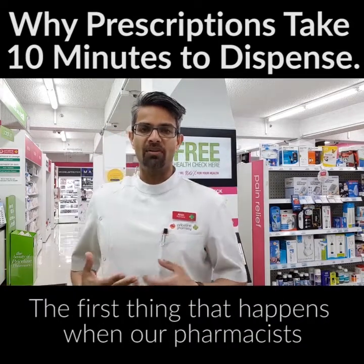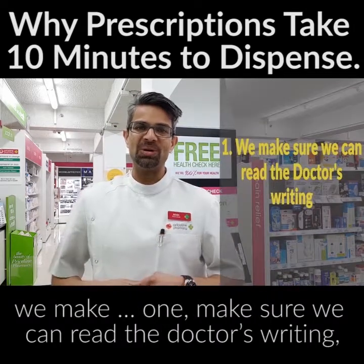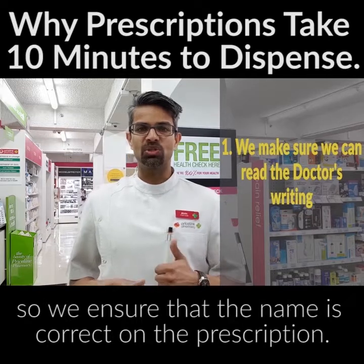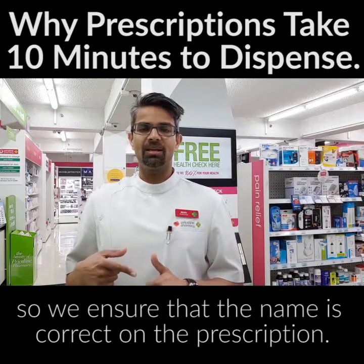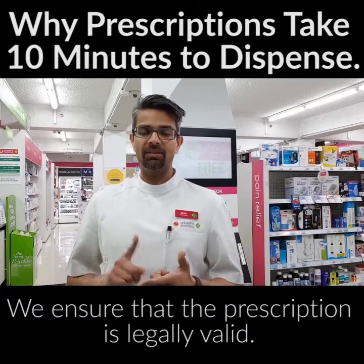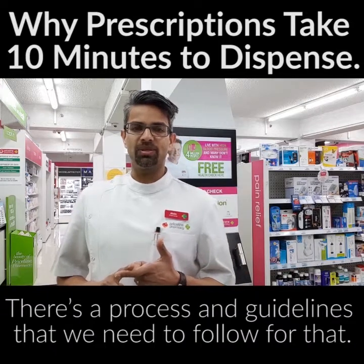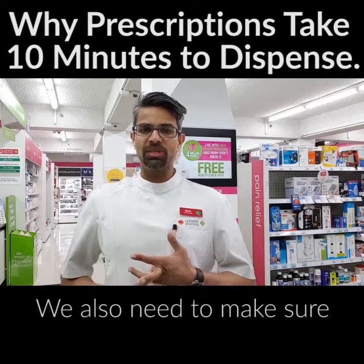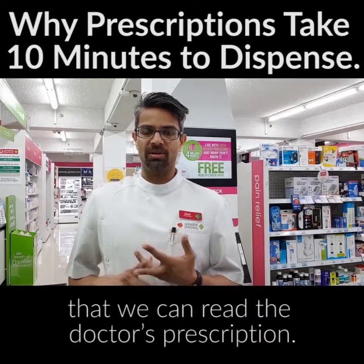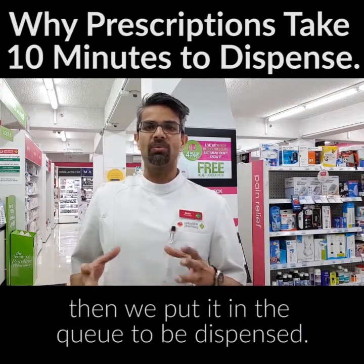The first thing that happens when our pharmacist takes your prescription is we make sure we can read the doctor's writing. We ensure that the name is correct on the prescription, we ensure that the prescription is legally valid — there's a process and guidelines that we need to follow for that. Once we take the script in, we put it in the queue to be dispensed.